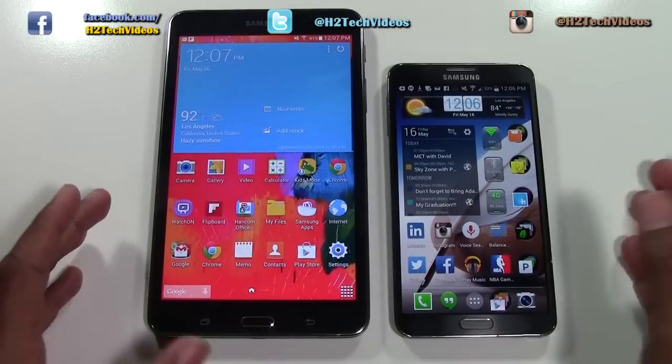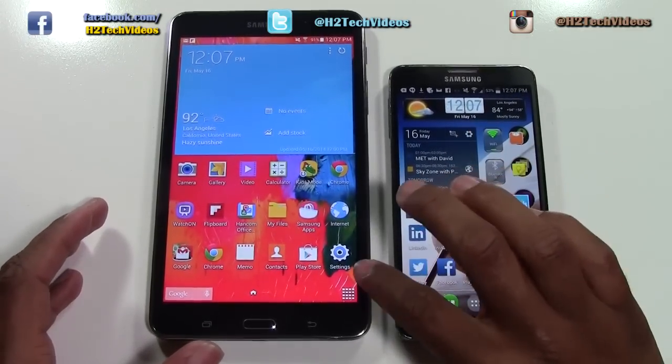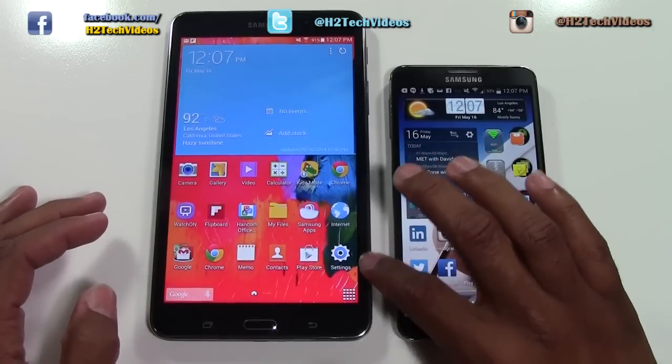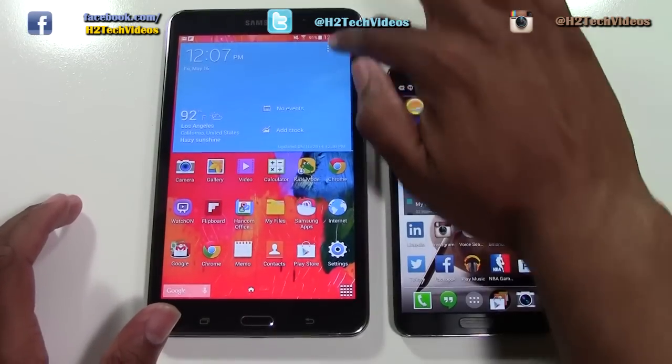So here it is. Obviously a smaller bezel on the Note just a little bit. This one is a really slim bezel. So far every tablet we've put next to the Tab 4 has had the thinnest bezel, which is just the area that runs along the side of the tablet.